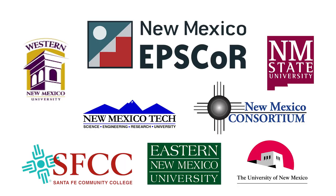The EPSCoR bio-algal energy component benefits students and faculty at multiple institutions. EPSCoR has broadened my horizons on the scientific research that New Mexico is doing for renewable resources.